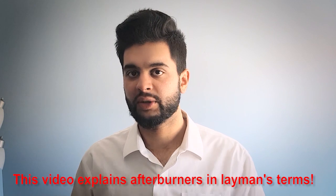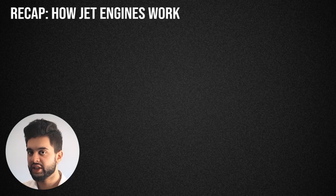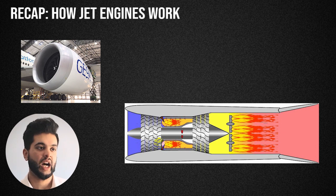So if you're a student in engineering or even a professional who's interested in airplanes and how they work scientifically, this video will explain that in detail. But before we actually look into afterburners, we must first explain how a jet engine works.